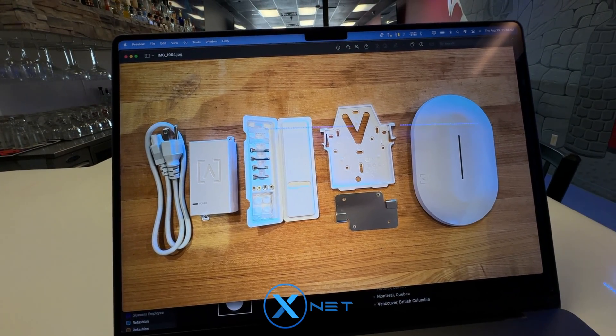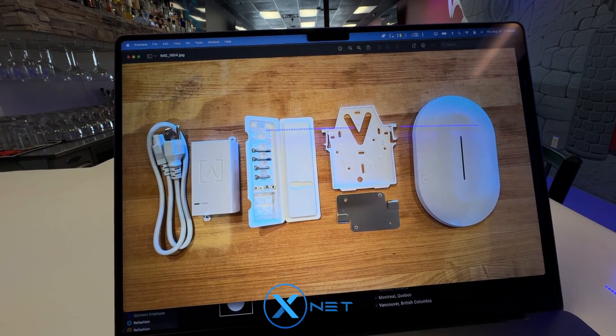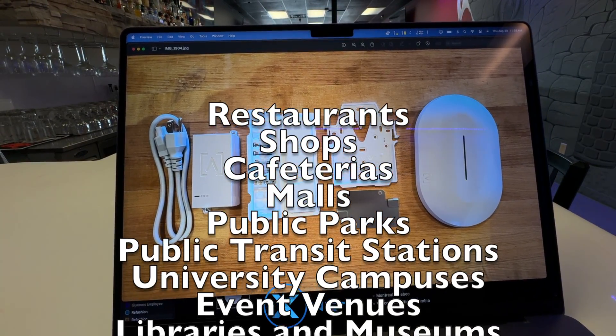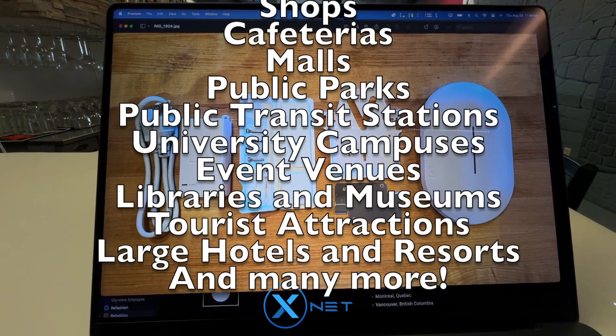It is a company that offers various devices to install in a wide variety of locations, including restaurants, shops, and cafeterias where there's a lot of foot traffic. Not houses, because they don't recommend that.